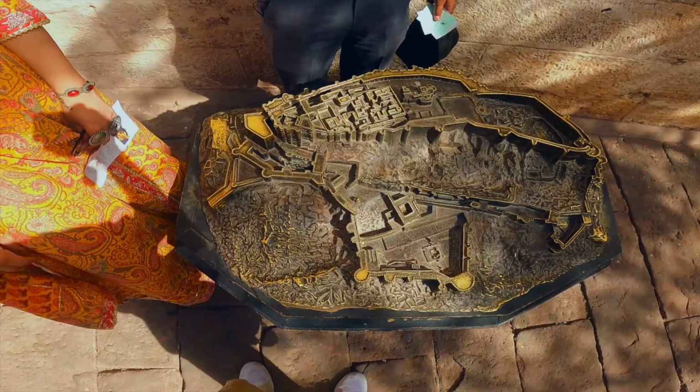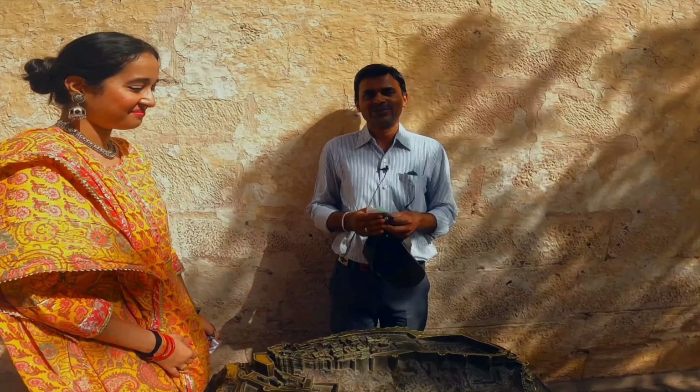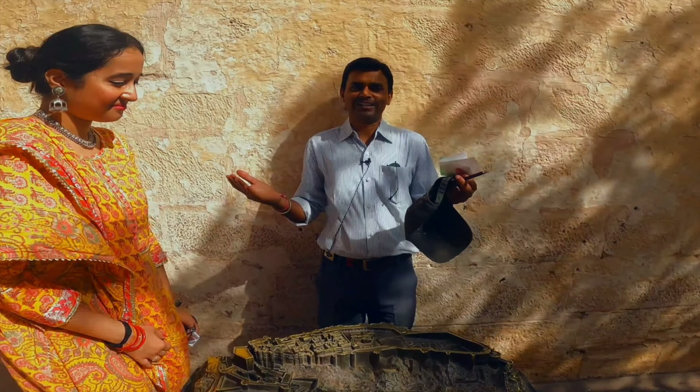This is the original fort with the ramparts. This is our Rathod Vansh Chamunda Devi's temple. There are two big temples in our fort — Ishti Devi and Kul Devi. So Ishti Devi is our Chamunda Devi, which is the first temple, and then there is the Kul Devi temple.